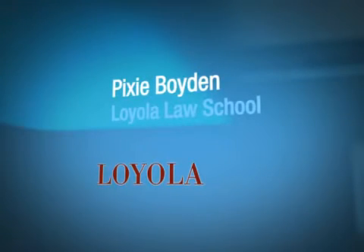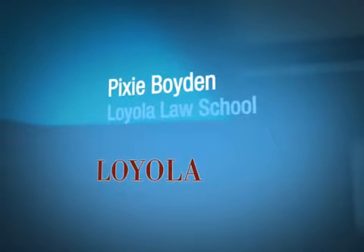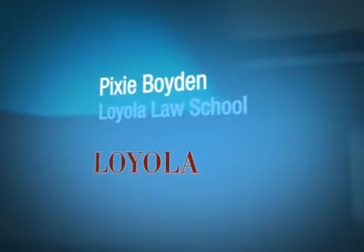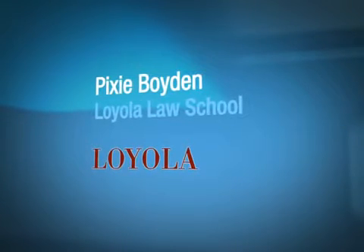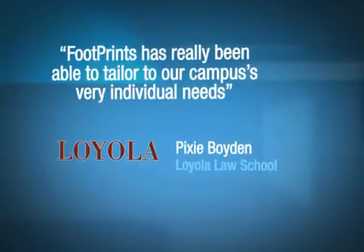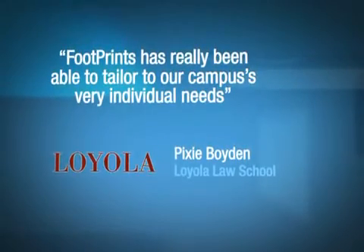It really does open that door for different kinds of conversations between our end users and the IT staff that we weren't necessarily getting from other products. The use of some of the web interfaces that Footprints has really does engage our population to let them know that we are here to serve them, and we are ready to provide them whatever service they might request. Footprints has really been able to tailor to our campus's very individual needs.